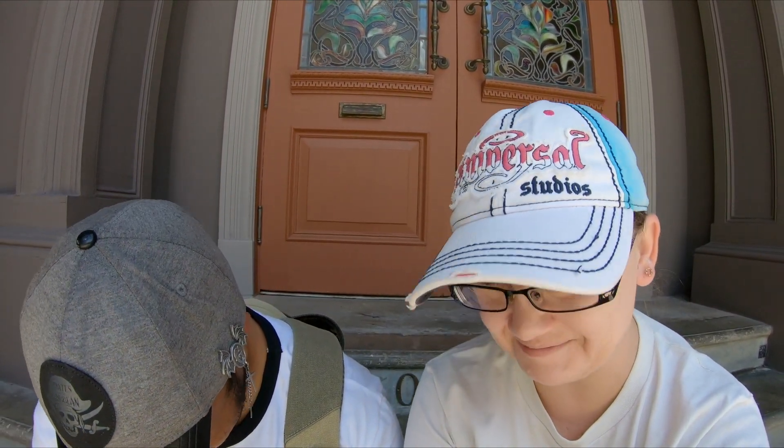We're travel agents, so we have access to all kinds of good deals if you want to plan your next trip to Universal, Disney World, or anywhere in Orlando — we specialize in Orlando. Let us know, send us an email. Thank you so much for checking in with us, we'll see you real soon. Bye! Subscribe!